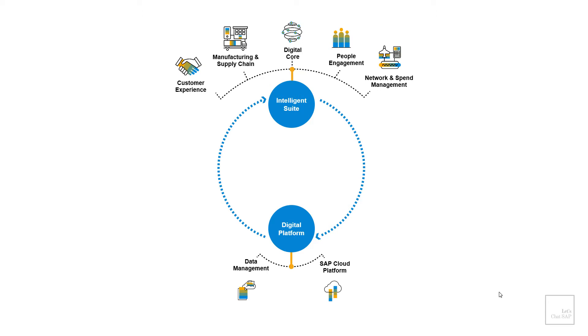The third component is called intelligent technologies. Intelligent technologies such as machine learning, artificial intelligence, Internet of Things and analytics help organizations to use company-wide data to detect patterns, predict outcomes, suggest actions and also trigger process execution.